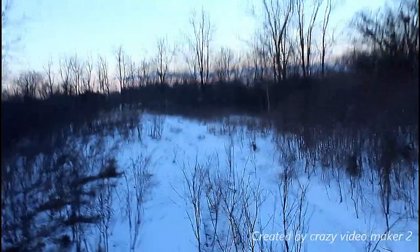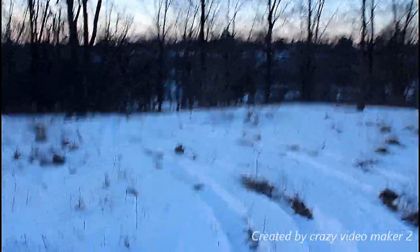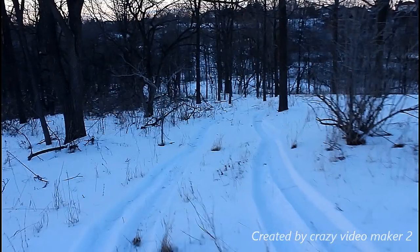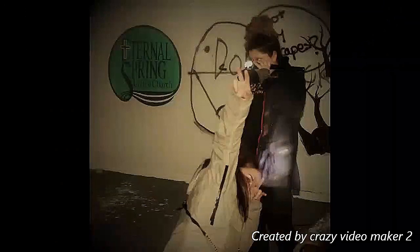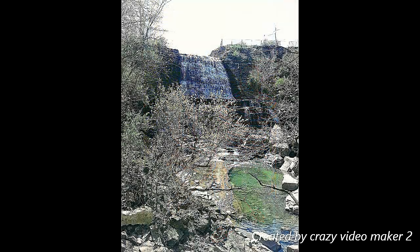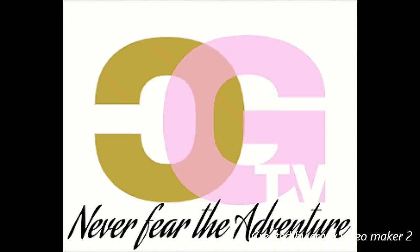Oh my god, I have chills, guys. I have to see something in the forest. It's on this side now. Oh, I'm so nervous. Guys, please go. Because look, oh my god, it goes off the side. Guys, it goes off the side. Oh my god. Where does it go?